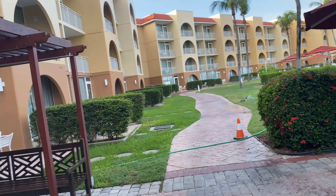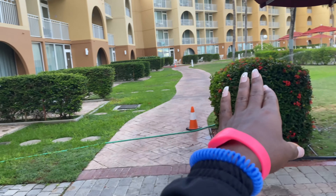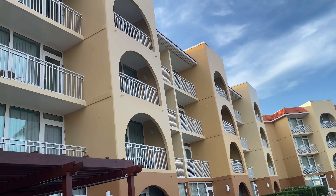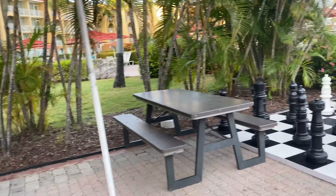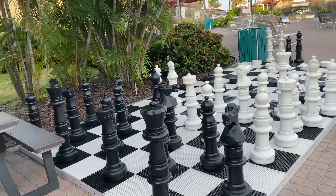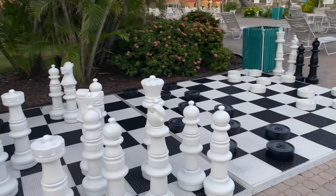These are some of the floor apartments down here, going around and then up. They have activities like table tennis, and over here they have chess and checkers, which is pretty cool.